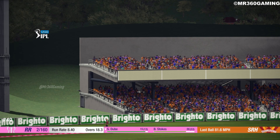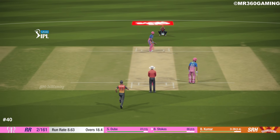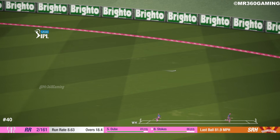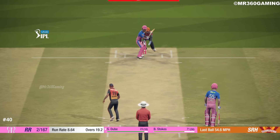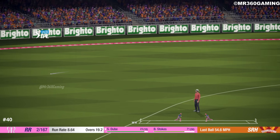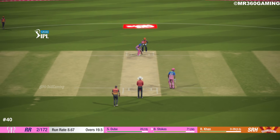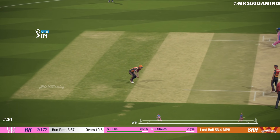Send that over the fielder's head and over the rope for six. That's four — superb shot. Yes, edges it.